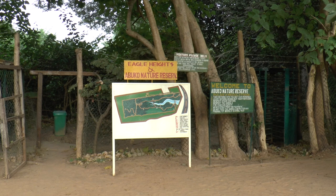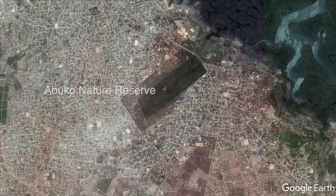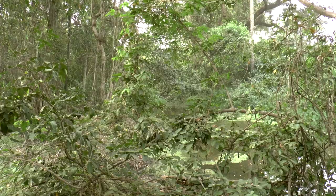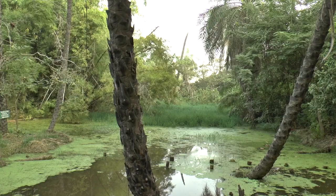Our first visit was to the famous Abuko Nature Reserve near the capital Banjul. Although it protects some of the Gambia's last remaining riverine gallery forest, the reserve seems to be living off its reputation too much, and the birding was good but not spectacular.